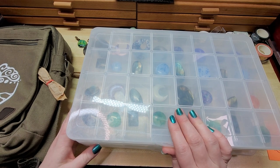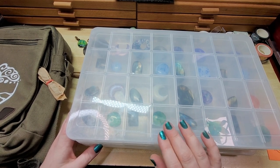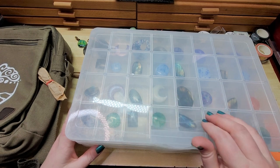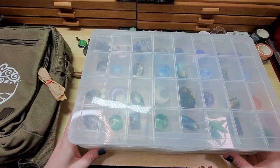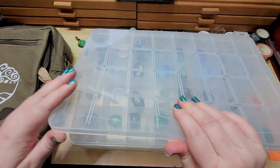We have also restocked our Parawire — we don't have a full selection of all the metal tones, gauges, and wire shapes that Parawire carries, but we have restocked what we have available. So if you have been wanting to get your hands on some Parawire but it keeps being out of stock, just hop on over to the website and maybe we'll have what you're looking for.